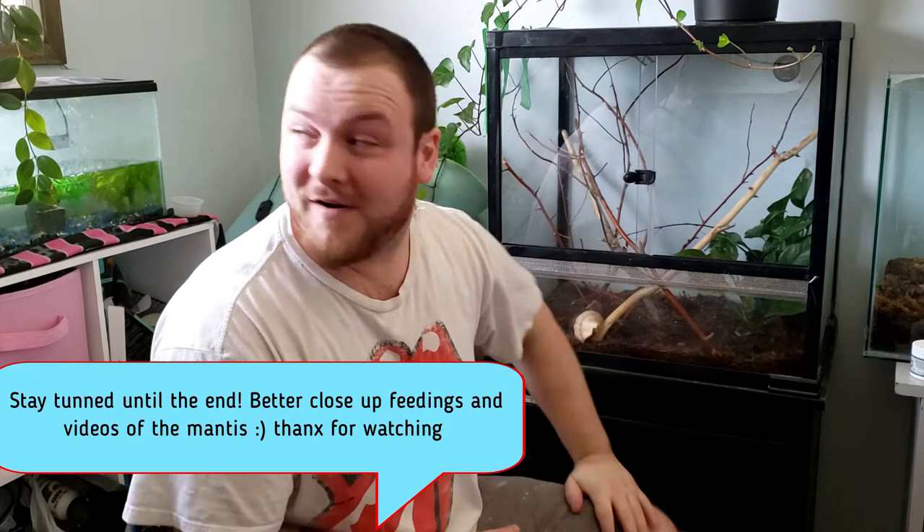We were doing awesome at the beginning — we had five that we separated from each other and were growing out separately, and now we're down to two. Stuff happens: one got bent butt and tried to molt and that didn't go well; one we woke up and it just didn't have a head, and there's nothing in there that could have eaten it. Just like in the fish hobby, sometimes things happen. We've had these guys for four months, fed them great, done a lot of research, and kept the humidity where it's supposed to be.